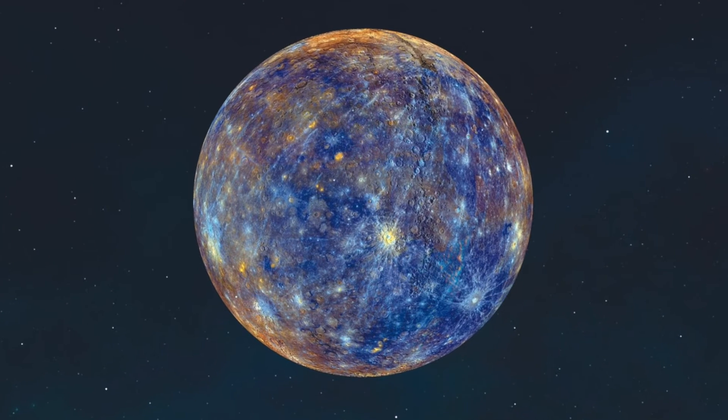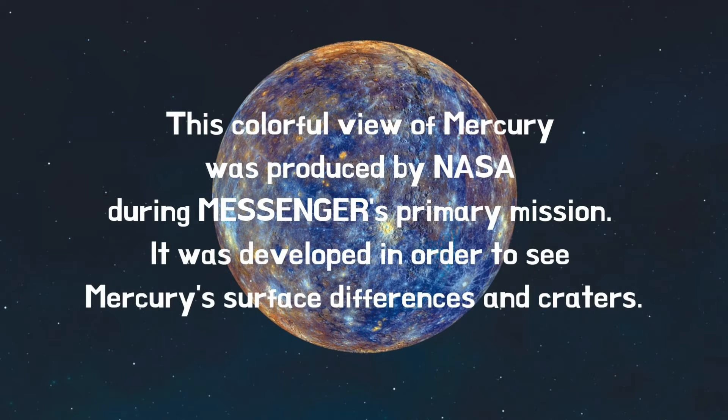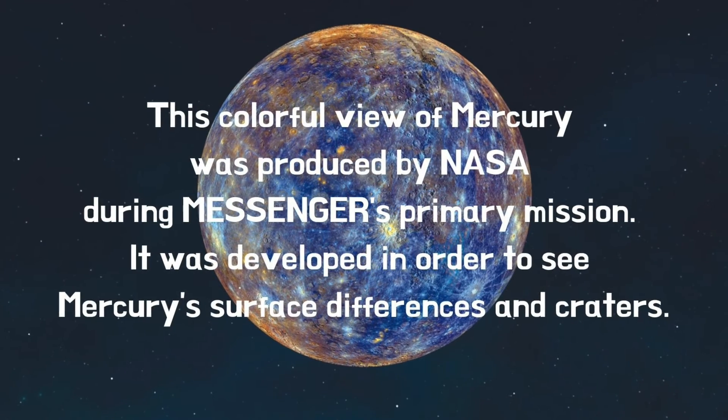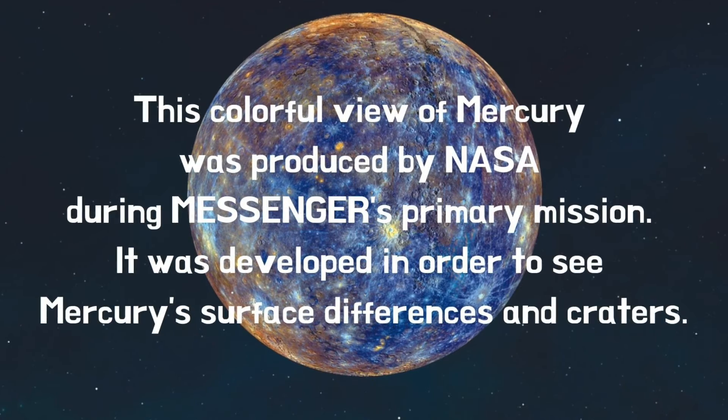This colourful view of Mercury was produced by NASA during Messenger's primary mission. It was developed in order to see Mercury's surface differences and craters.